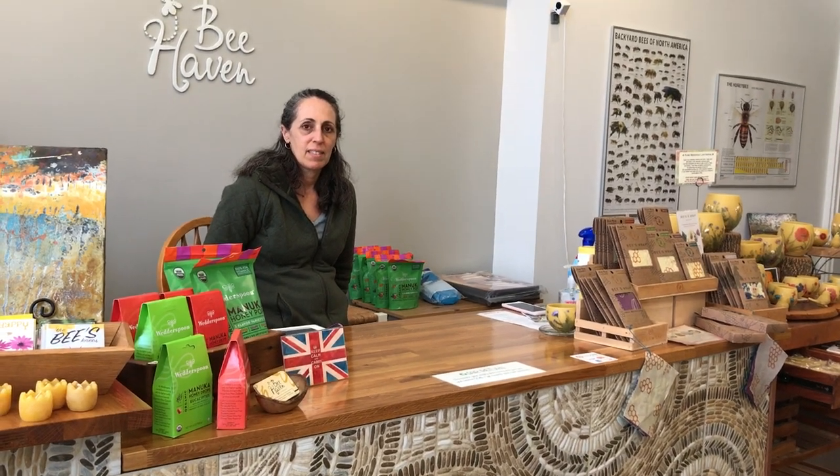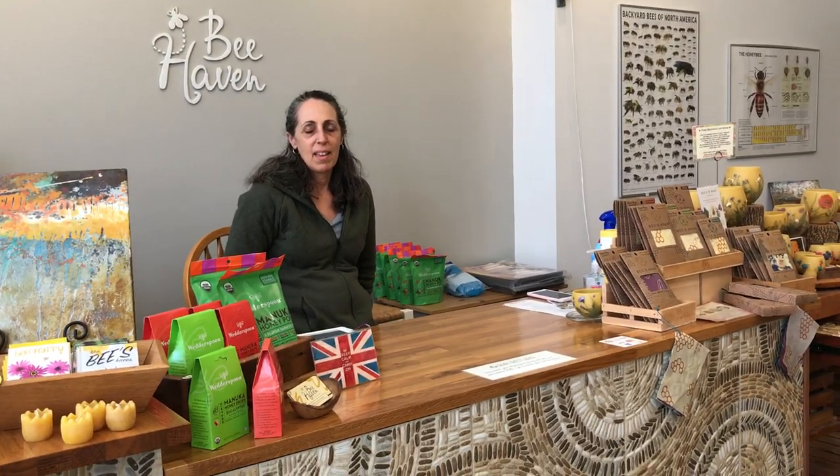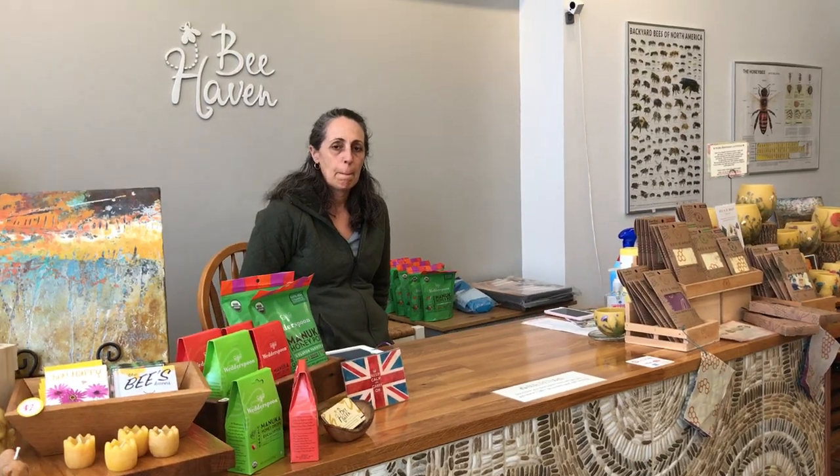So this afternoon, I'm in Bee Haven and we're going to be meeting Sam, the owner. Sam, good afternoon. How are you? So I love your store. It's so welcoming, so eclectic, just so colorful and calming. Tell us a little bit about your business.